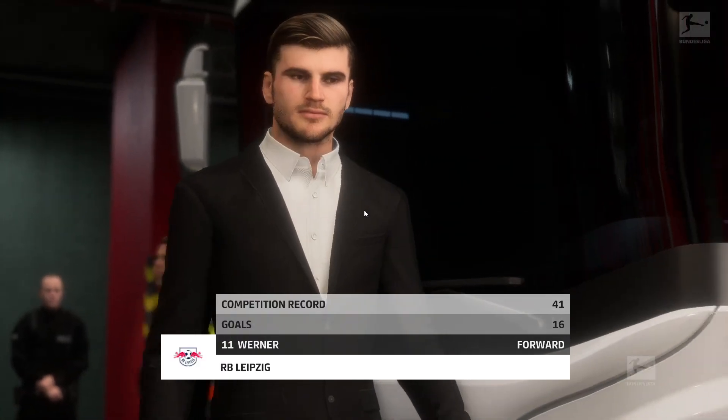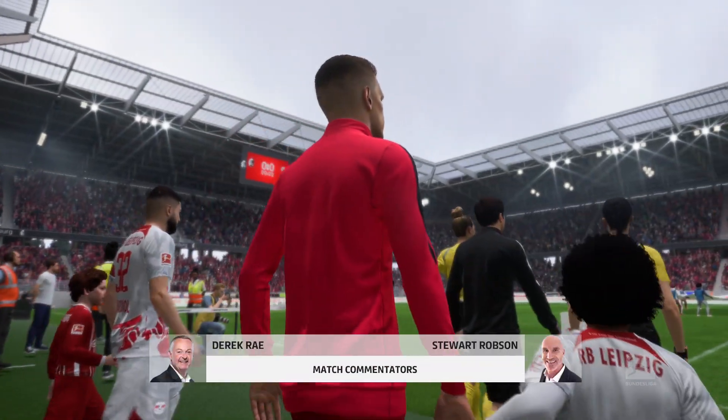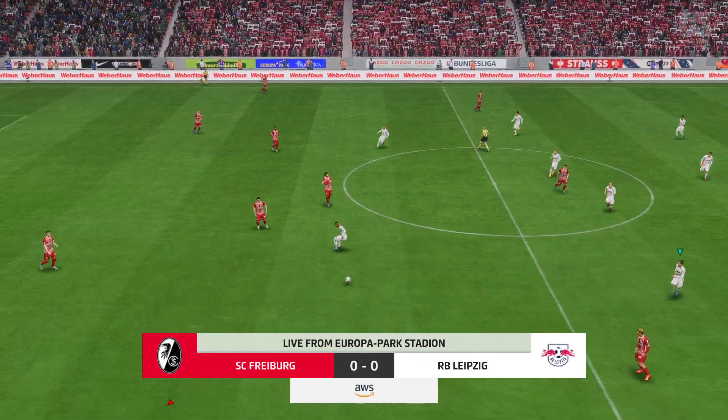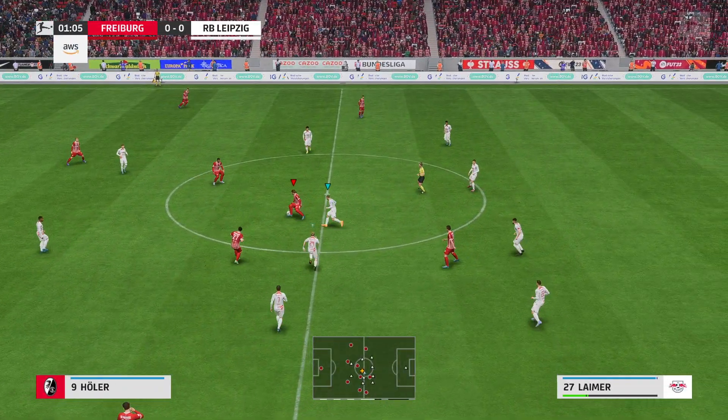In wonderful form, can he add to his goal-scoring haul today on EATV? And welcome to a game that really should have pulses racing. Every reason to believe this will be enthralling. I'm Derek Ray, and sitting next to me with his tactics charts at the ready is Stuart Robson.